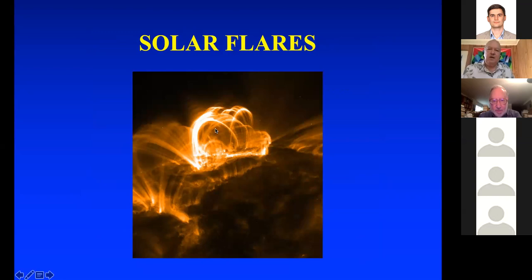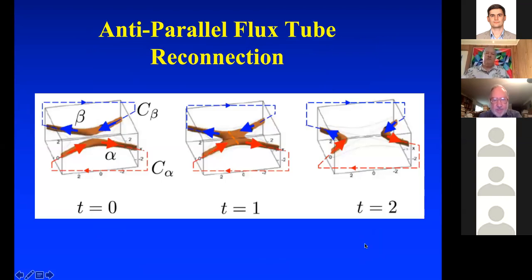When magnetic field lines reconnect, you get a circle of energy that spins off into space, and if it hits the earth it messes up communications. Here's a picture of an anti-parallel flux tube reconnection. I've got these flux tubes with magnetic fields oriented by the right-hand rule — the blue one on top going right to left, on the bottom going left to right. That's anti-parallel orientation. You have a reconnection event where the lines reconnect. I'll be looking at anti-parallel reconnections.